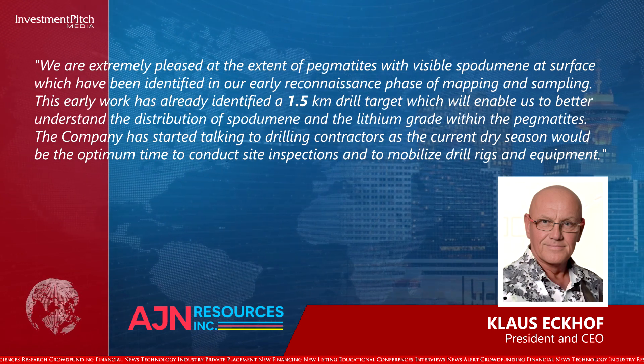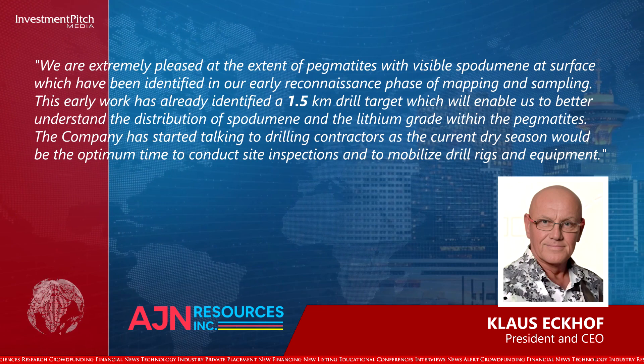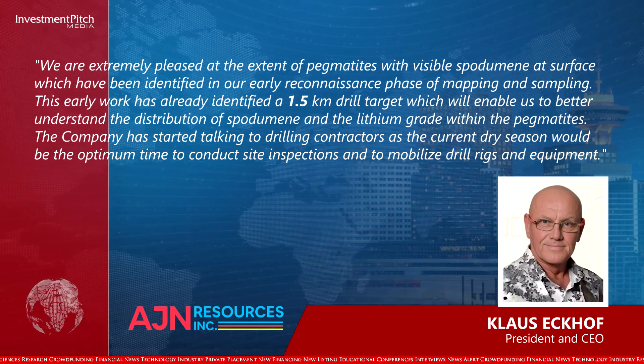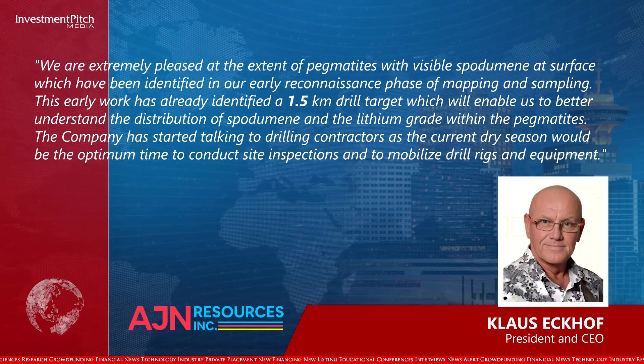The company has started talking to drilling contractors, as the current dry season would be the optimum time to conduct site inspections and to mobilize drill rigs and equipment.